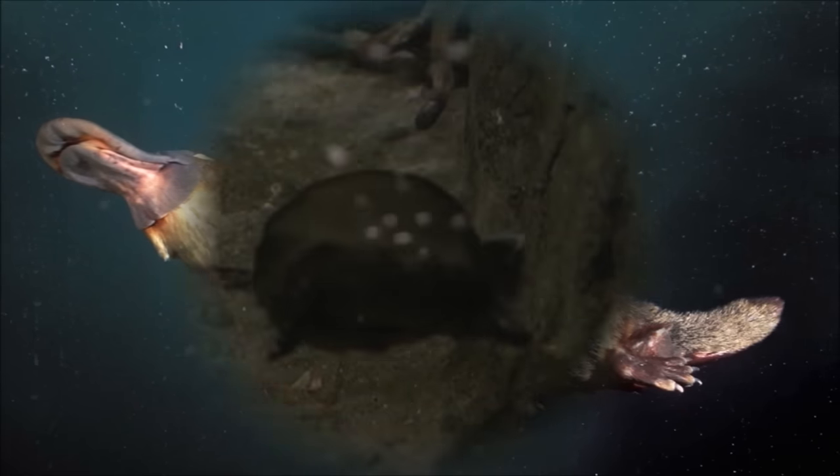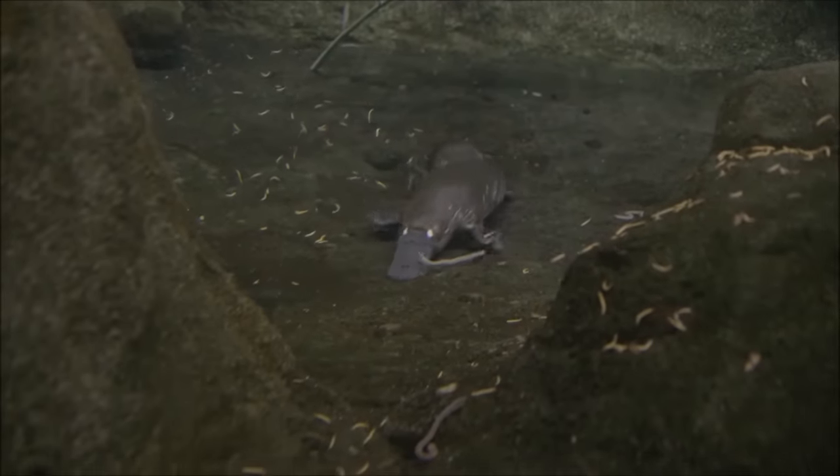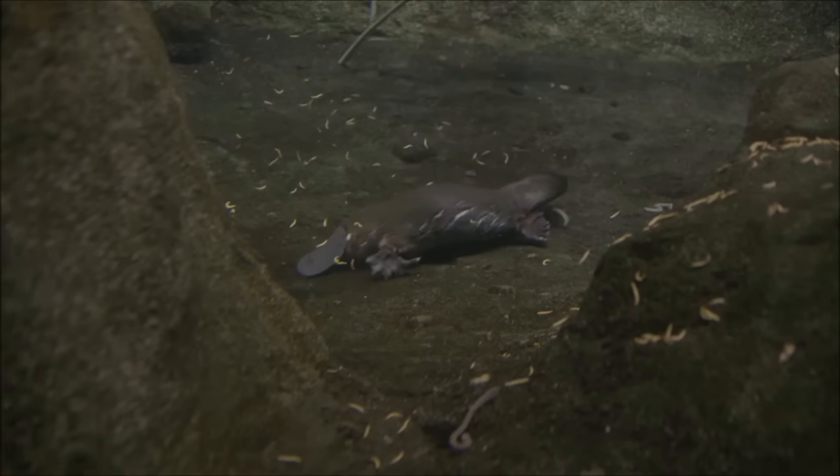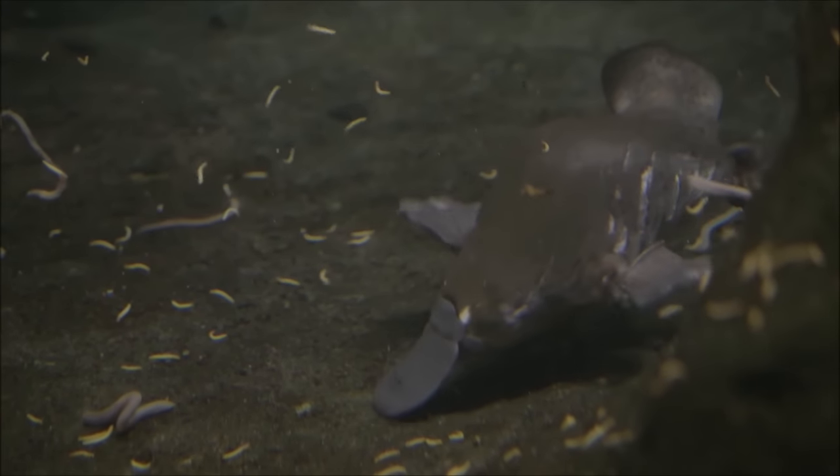Platypuses have a unique way of regulating their body temperature. They can enter a state of torpor, where their metabolic rate decreases, allowing them to conserve energy and maintain a lower body temperature during extremely cold conditions.